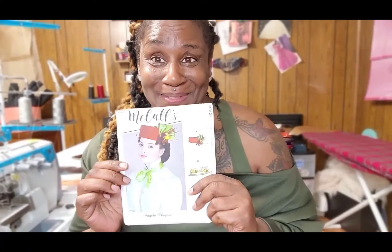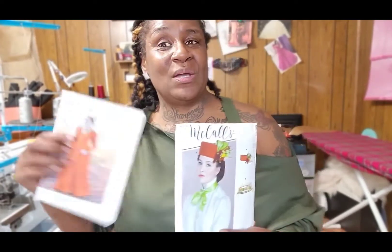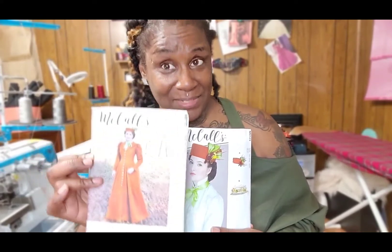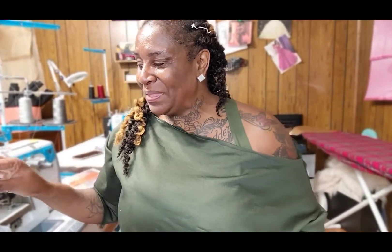The first one is McCall's 8124 and I have been looking for this hat pattern for quite some time. I just happened to stumble across it while fingering through the drawers, because sometimes the pattern number is no longer in the book but the patterns are still in the drawers. Right now I am working on a coat and now I have the hat pattern to go with it, so I may just make the hat as well.